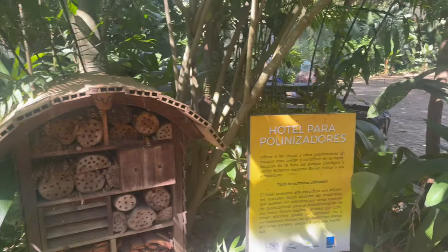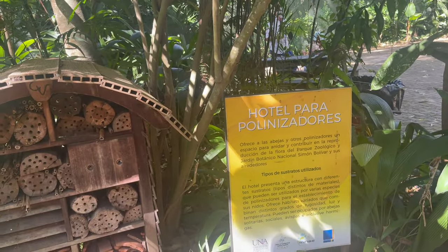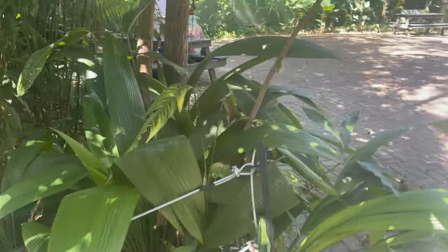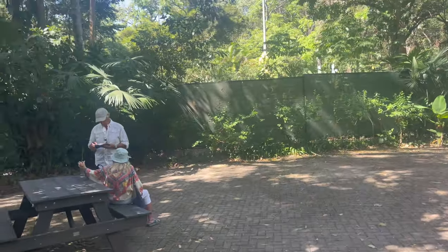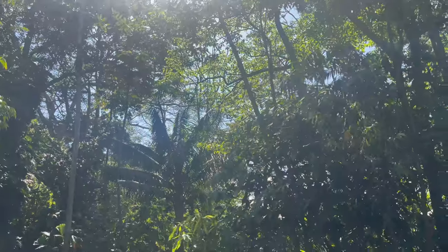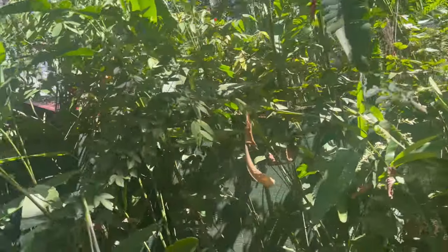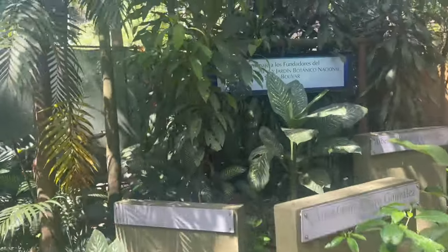Hotel para pajaros — wow, this is like a hotel for some little creature. So it's like a hotel for them. There's a fox over there. Look at these leaves, man — real tropical forest here. Look at that palm tree, wow. This is what you see when you come to Costa Rica and visit the botanical garden.